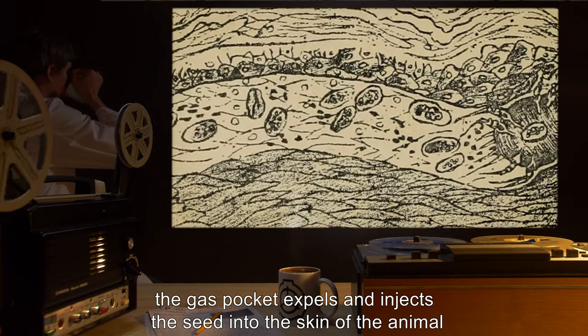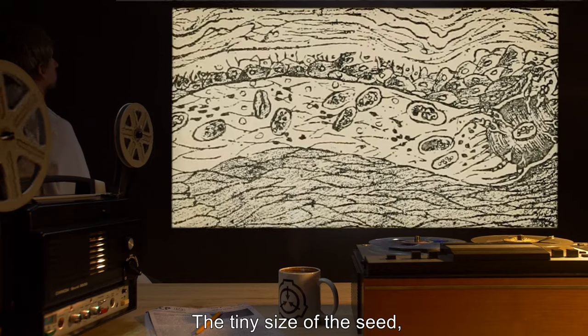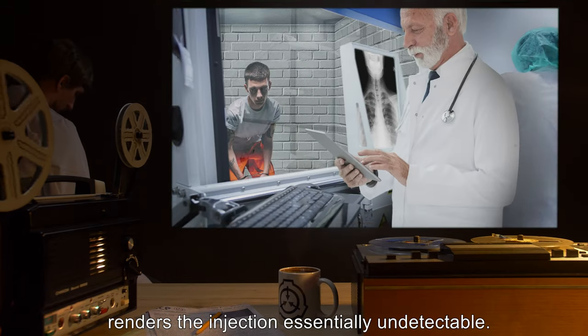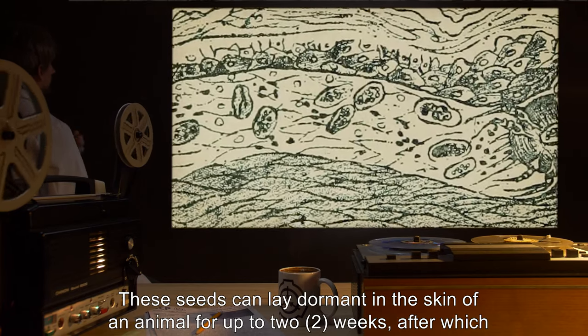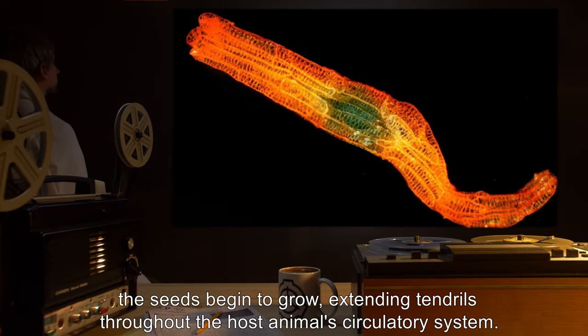When a living animal brushes against the leaves, the gas pocket expels and injects the seed into the skin of the animal using a mechanism similar to that of an auto-injector. The tiny size of the seed, which is coated with a liquid with anesthetic and coagulant properties, renders the injection essentially undetectable. These seeds can lay dormant in the skin of an animal for up to two weeks, after which the seeds begin to grow.